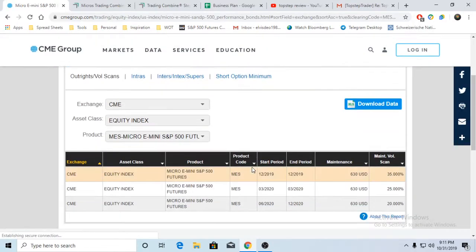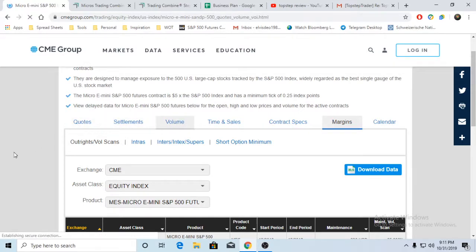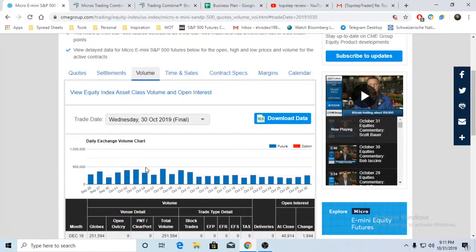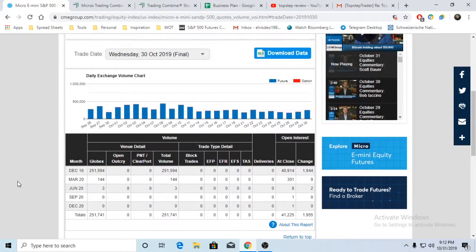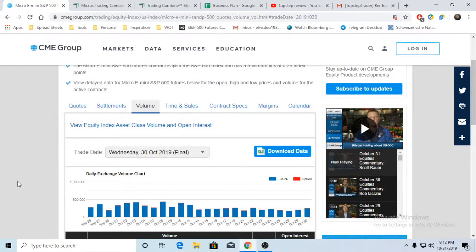Looking at margins - this will be important coming down to the end. Your maintenance margin is $620. You can see a reasonable amount of volume right now; it's been open six months. Volume has been steadily in line with the ES. Haven't seen any major slips; the market is quite tight, that one to two tick spread maximum. Liquidity is pretty good - 25% of the ES is enough to actually build liquidity.